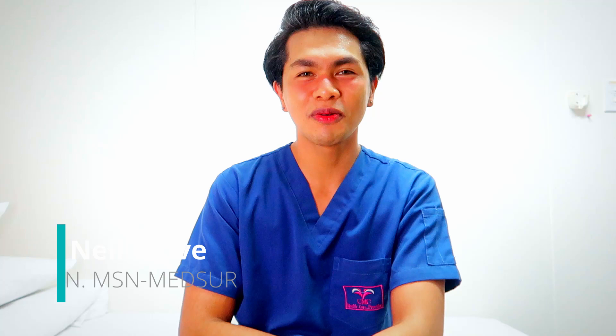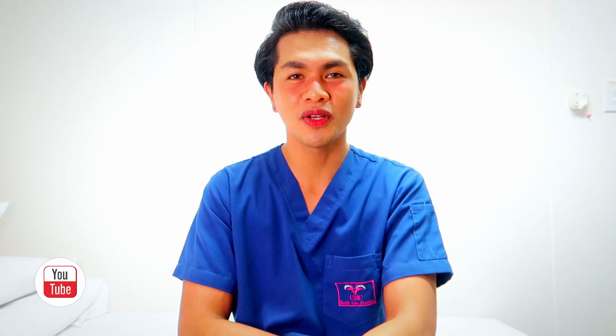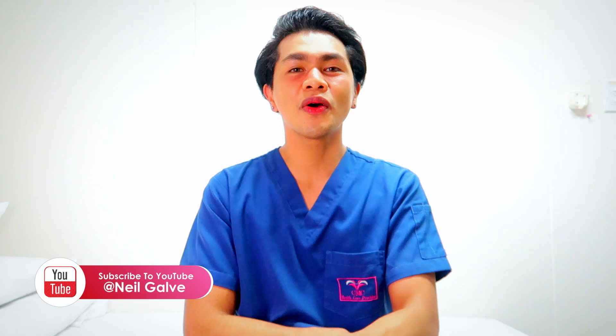Welcome back to the channel. If you're new here, my name is Nia Gavin. I'm a registered nurse and I have a degree in medical surgical nursing. I create nursing educational content to help nursing students with their studies. If that's something you're interested in, consider subscribing. I upload my videos 2-3 times a week.